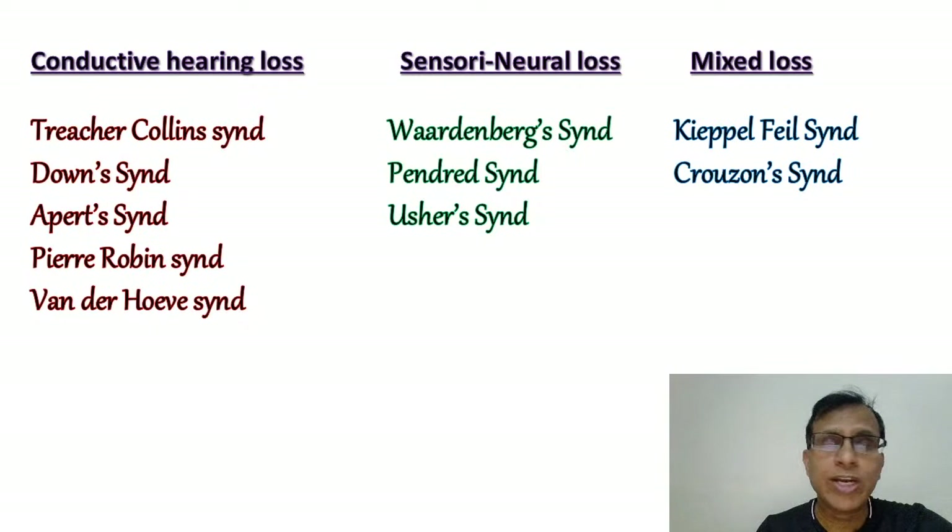Then the syndromes that predominantly cause sensorineural hearing loss: we have Waardenburg syndrome, which is discussed in dermatology, Pendred syndrome — a general medicine disease — and Usher syndrome. The ones that can cause mixed hearing loss are Klippel-Feil syndrome and Crouzon syndrome, which is called craniofacial dysostosis. So these are the syndromes we are going to deal with.